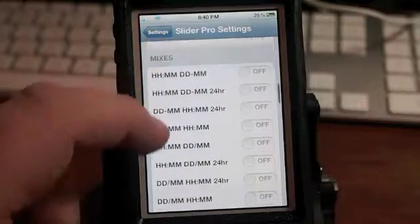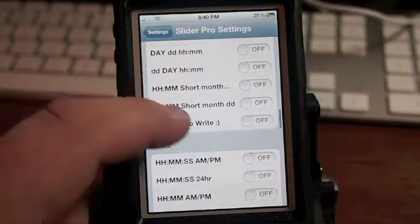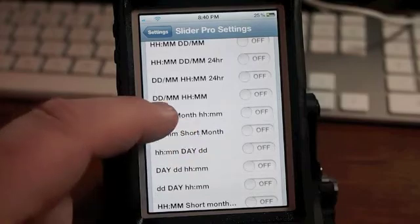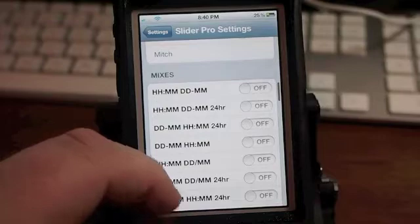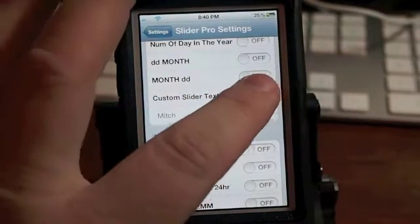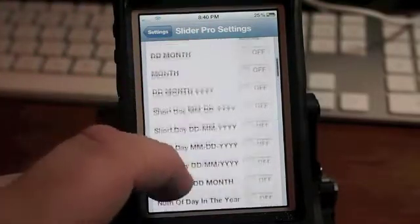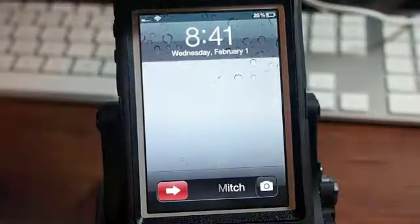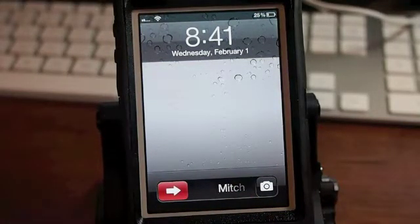That is one tweak that definitely has plenty of settings. Look at all the different ways you can combine hour, minute, short month — the list goes on and on. It's also got what's called a custom string. If this is enabled and I turn today's date off, it'll put your name in there — it'll put anything you want in there.